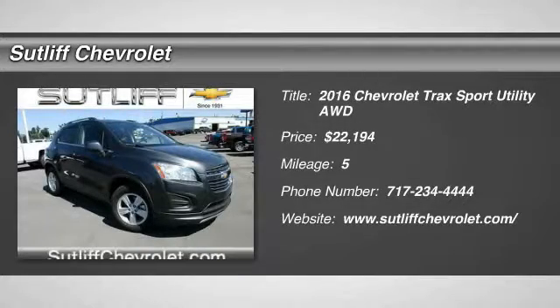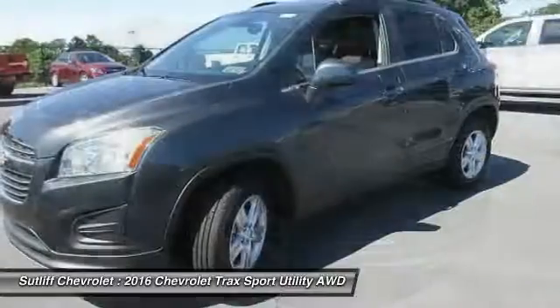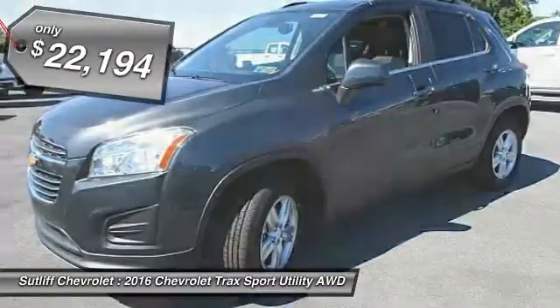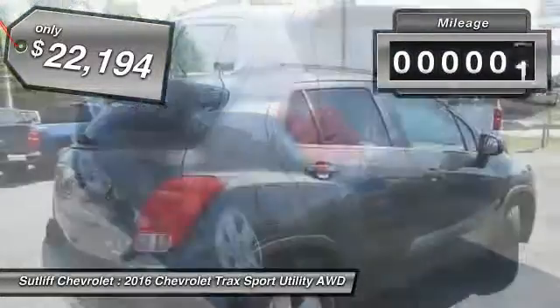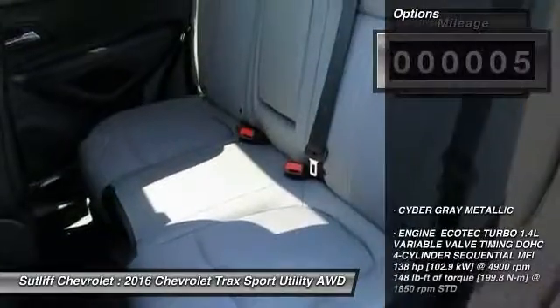2016 Chevrolet Trax. The Trax is tiny on the outside, but remarkably spacious within. It comes with clean and modern interiors and is priced below $25,000. This vehicle has less than 100 miles. Here are some of this vehicle's great options.